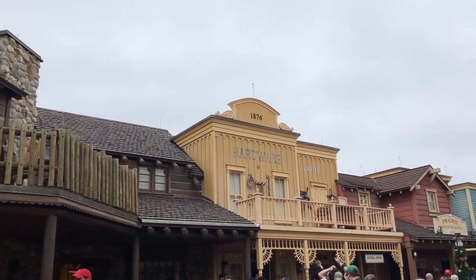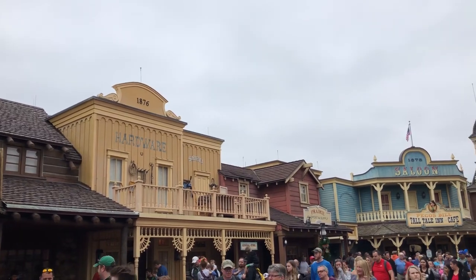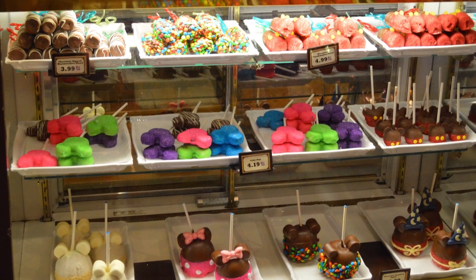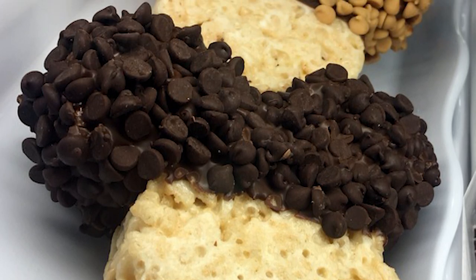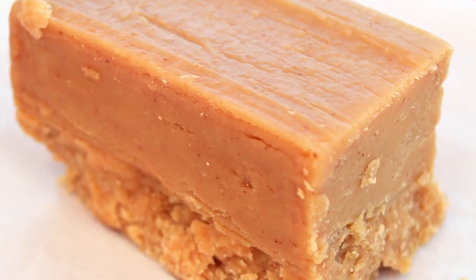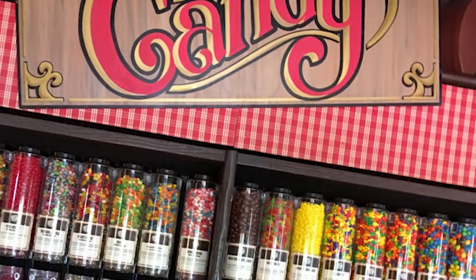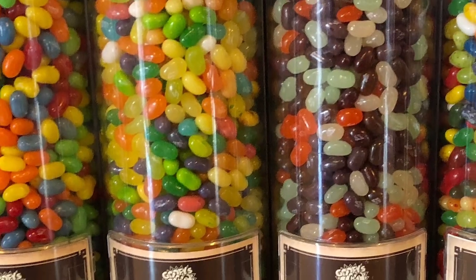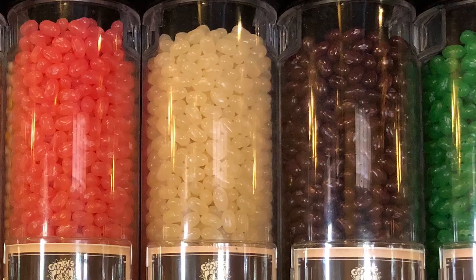Next I'm gonna head over to one of the merchandise locations, Prairie Outpost and Supply. This spot actually has a bakery and candy counter, so this is another location — along with the confectionary and Big Top Treats — where you can get cupcakes, dipped crispy treats, seasonal items, dipped marshmallows, and things like that. Similar to what you'd find at Goofy's Candy Company and Disney Springs. They also have packaged candy, snacks and treats — great snack credit items so you don't have to go all the way over to the confectionary.